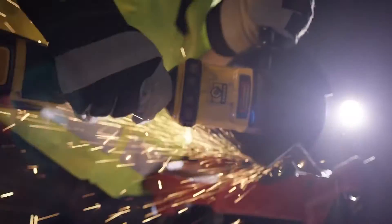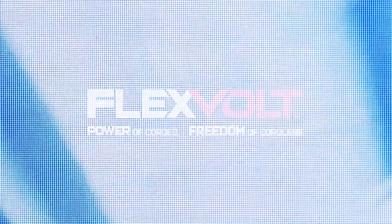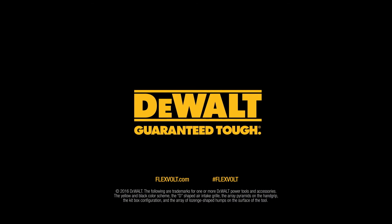All part of the most advanced cordless system we've ever created. Flexvolt — power of corded, freedom of cordless. Built guaranteed tough by DeWalt.